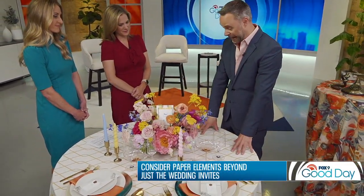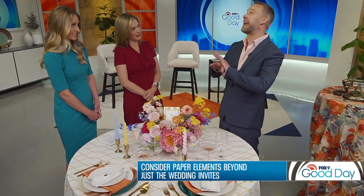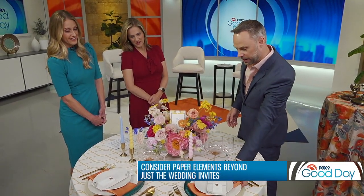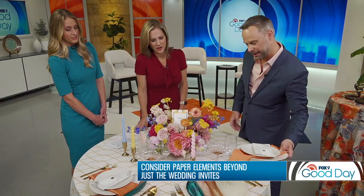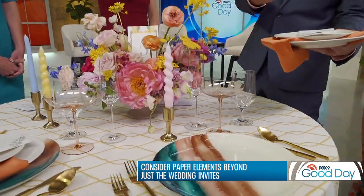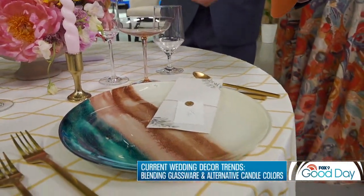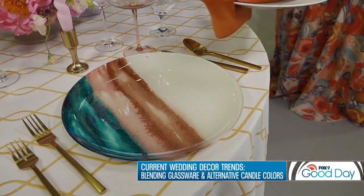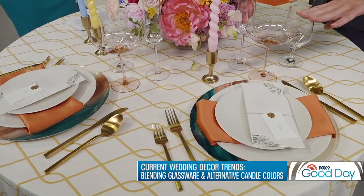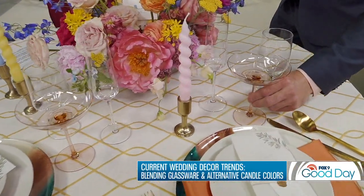These linens are from Haven and Gather — they have over 900 options, which is insane, so you can find anything you'd want for your wedding. They also do these amazing chargers. It's beautiful, and again it's about layering — look at how beautiful the menu looks with that color palette. It's really about thinking about all the details, then bringing it into more simple dinnerware.